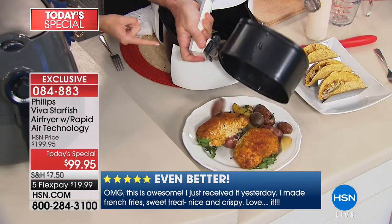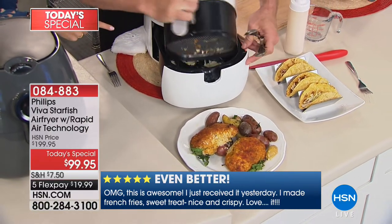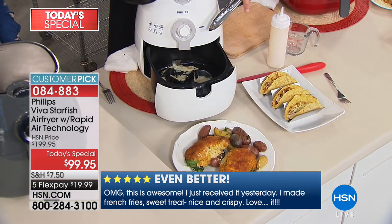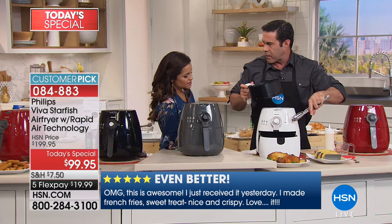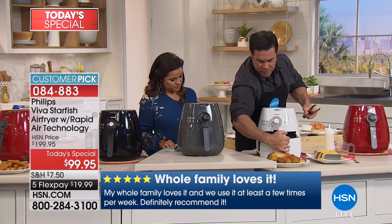There's one little button here just to take the basket out — super easy, and it clicks right back in. Cleanup: this all just wipes right out with a scrub, and then it wipes clean. It's all nonstick surface. This basket is dishwasher safe.